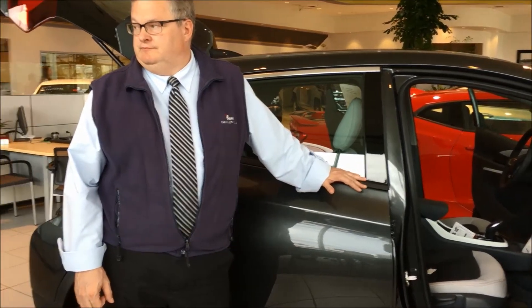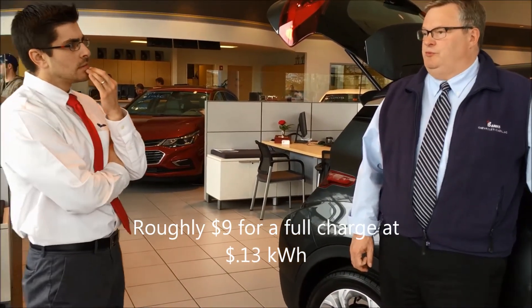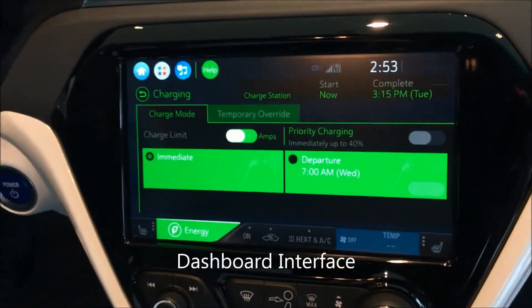How much does it cost to charge? A full charge at 13 cents per kilowatt-hour — which is a little high for what I pay at my house — would be about nine dollars. So for roughly nine dollars you get 238 miles worth of driving. That's pretty economical.